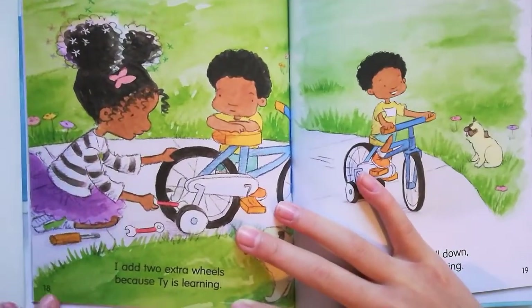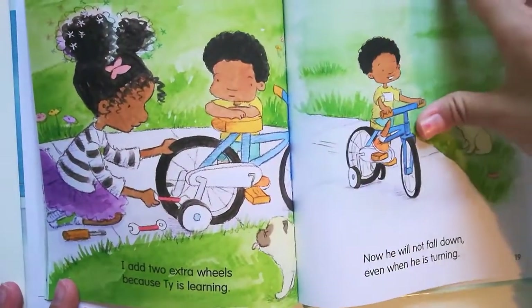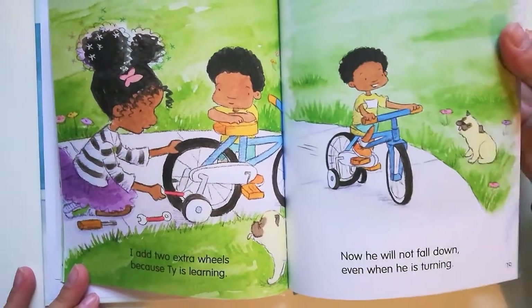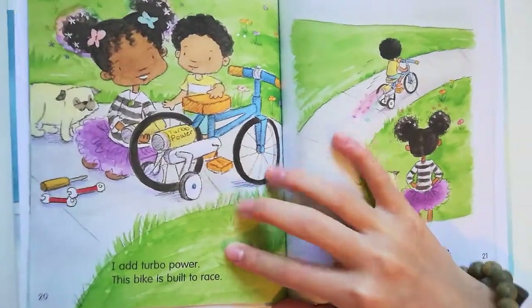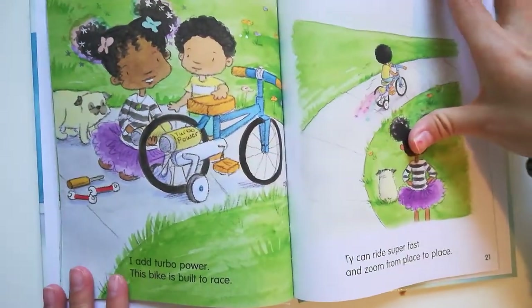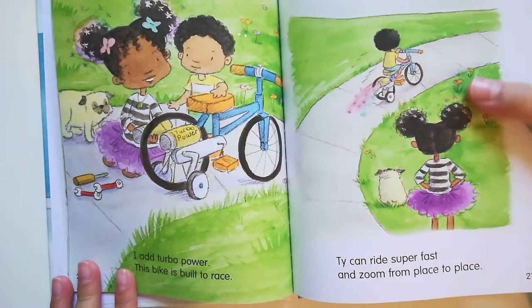I add two extra wheels because T.Y. is learning. Now he will not fall down even when he is turning. I add turbo power. This bike is built to race. T.Y. can ride super fast and zoom from place to place.